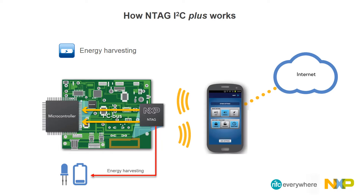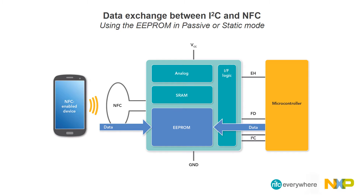The NTAG I2C has the capability to drain energy from the RF field generated by an NFC device. The power harvested can be used to supply devices requiring less energy, such as low-power microcontrollers, sensors, and indicators. There are different possibilities to exchange data between I2C and NFC interfaces. One possibility is using the EEPROM memory in passive or static mode: while being powered off, the EEPROM can be written through NFC and read later via I2C when powered, or vice versa — written via I2C when powered and read via NFC afterwards.